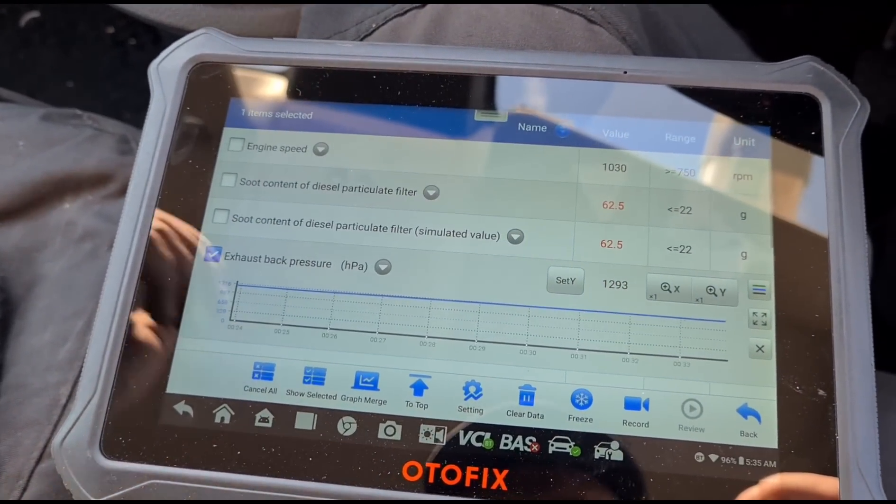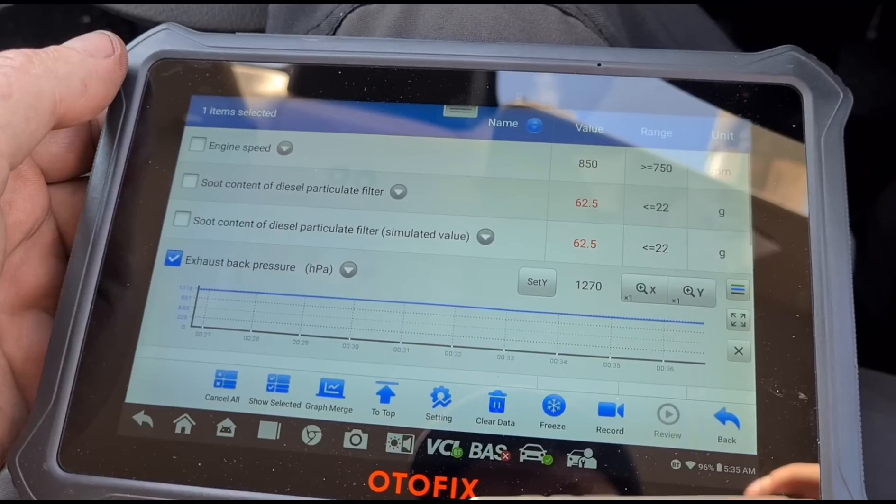Let it idle down again — it's not really moving, very slowly.